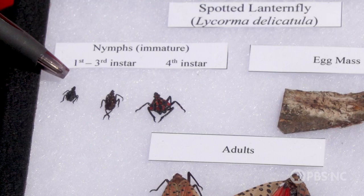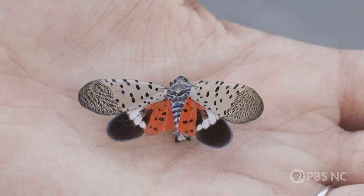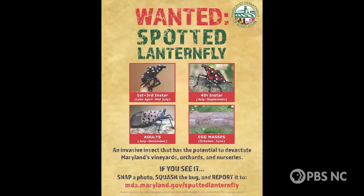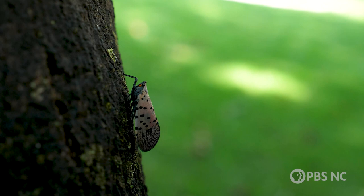Oaten says people can mistake several species for the lanternfly at different life stages. For example, the nymph stage can look like a tick, and an adult lanternfly can look like a giant leopard moth. Most infected areas have now implemented kill-on-site programs.